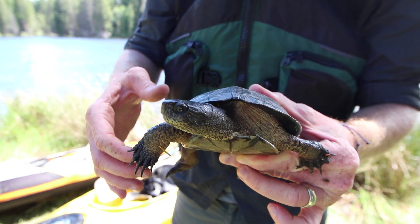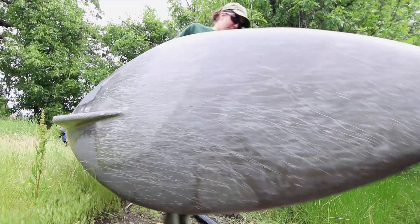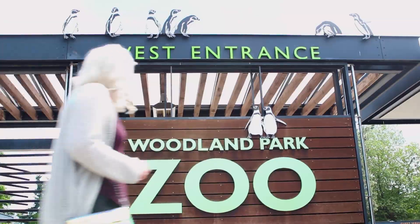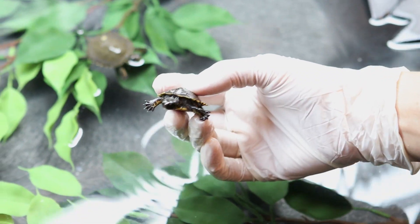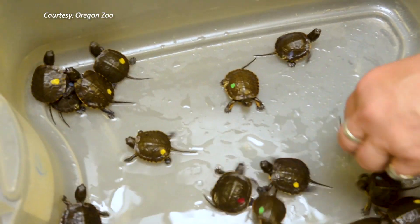The Endangered Western Pond Turtle, found along the Pacific Coast, has been a focus of a collaborative reintroduction effort for more than 25 years. The Washington Department of Fish and Wildlife, AZA partners at Woodland Park Zoo, Oregon Zoo, and others have been working to give turtles a head start by raising them in human care and releasing them, helping to boost wild populations in an attempt to save these animals from extinction.